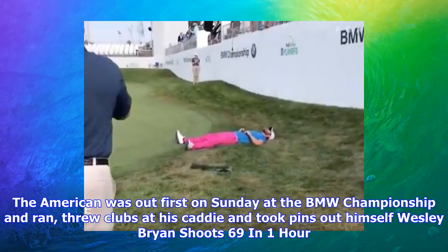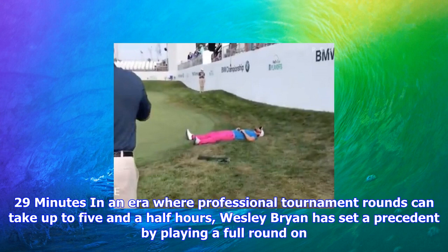The American was out first on Sunday at the BMW Championship and ran through clubs at his caddy and took pins out himself. Wesley Bryan shoots 69 in 1 hour 29 minutes. In an era where professional tournament rounds can take up to 5½ hours, Wesley Bryan has set a precedent by playing a full round on tour in less than an hour and a half.